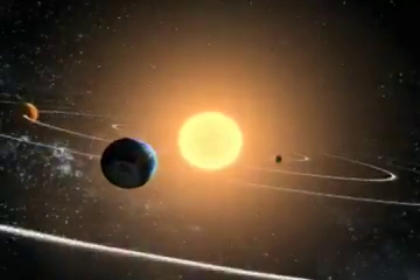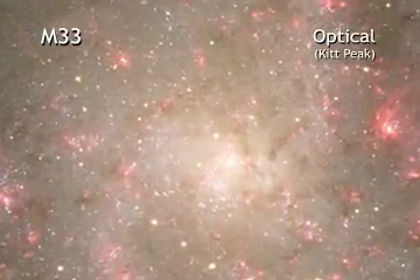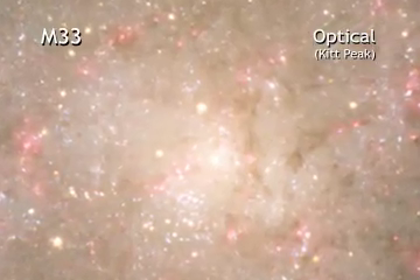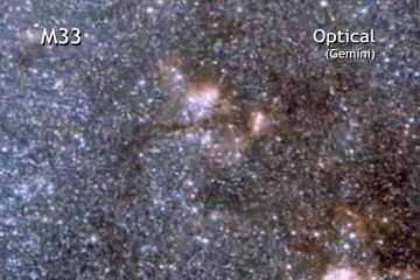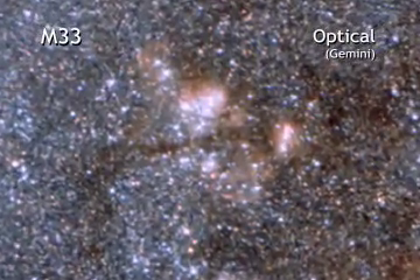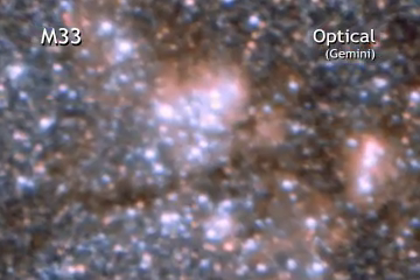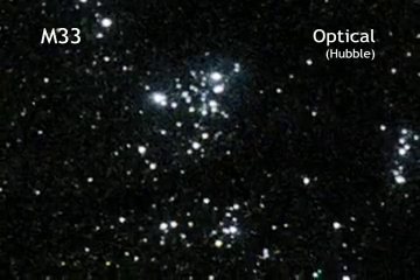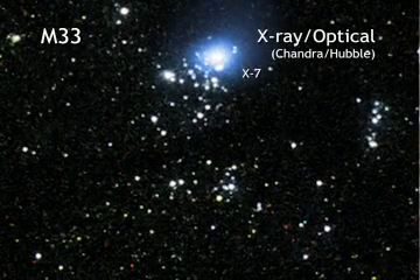But when I say that getting the mass is easy, I should be more careful. For example, we just spent two years getting the mass of one special black hole in the nearby galaxy M33. So it's really no piece of cake. Anyway, we found that the mass of this X-ray source, called M33X7, is about 16 times more massive than our sun, with a margin of error of 1.5 times the mass of the sun. This is the most accurate mass that has been measured for any black hole.